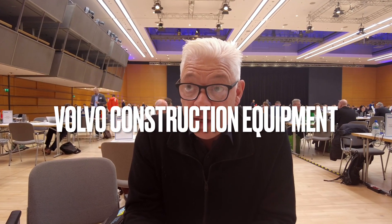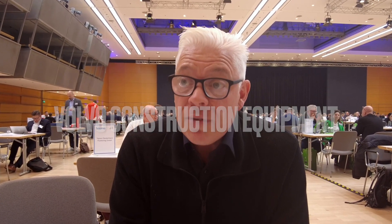Don't miss Volvo's stand at Bauma this year in April. It's our first ever fully zero-emission lineup, and what's more, we're going to have a world-first launch of a brand new product with zero-emission technology, so be there for that one.